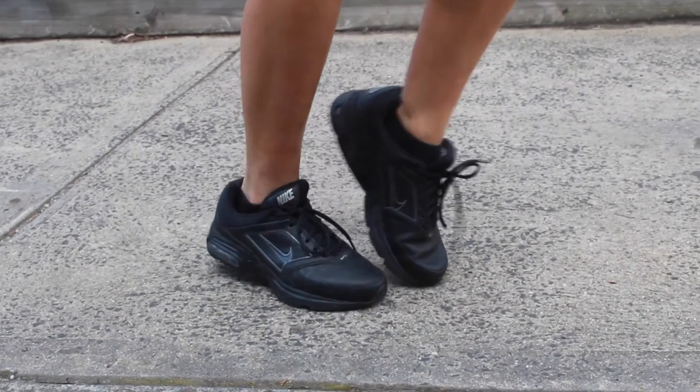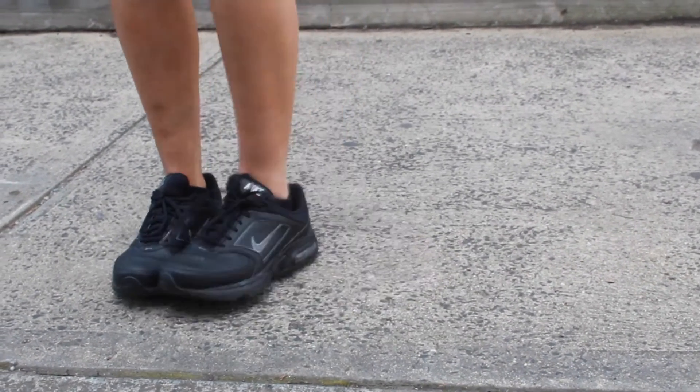These 90s Air Maxes are really cool because they're all black and also super padded, which allows you to run and jump super easily.